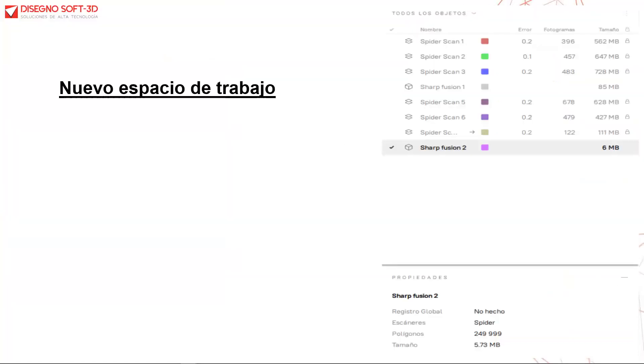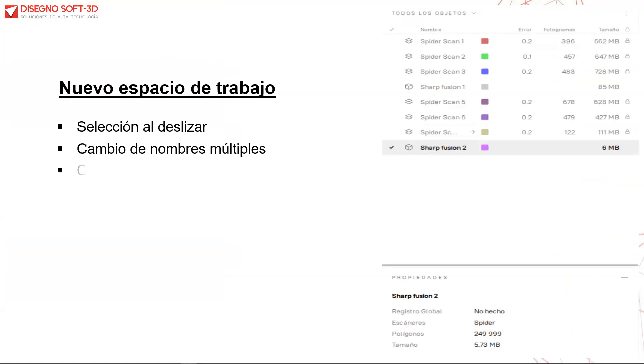Tenemos el nuevo espacio de trabajo para una mejor organización y mejor flujo, con herramientas tales como seleccionar al deslizar, cambios de nombres múltiples, columnas adicionales, filtros, información avanzada, y la posibilidad de visualizar los distintos grupos de trabajo.